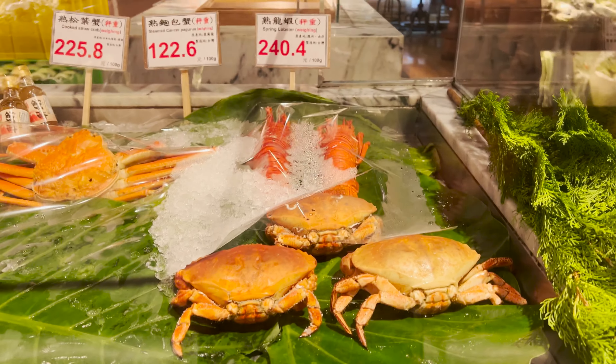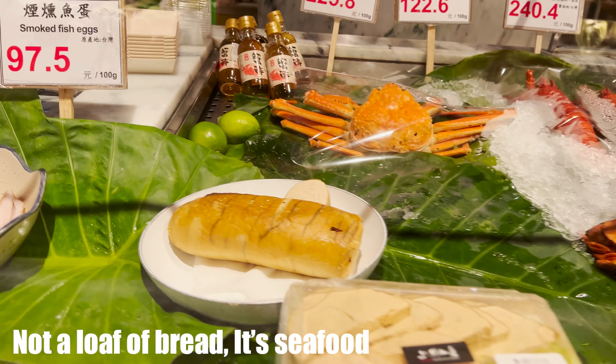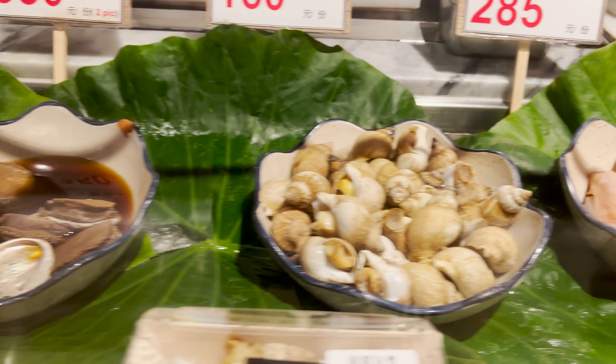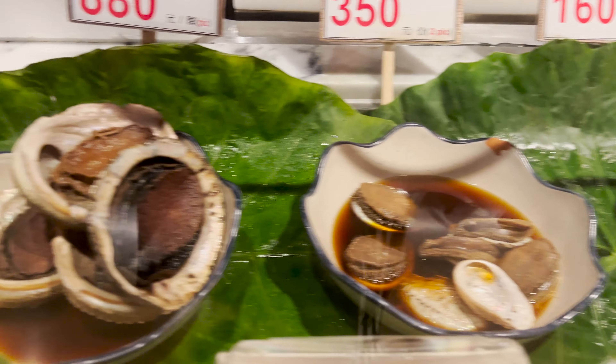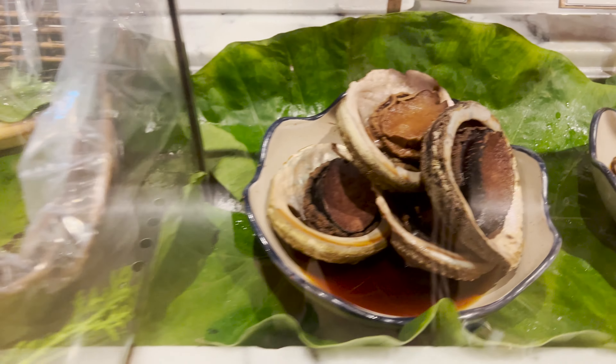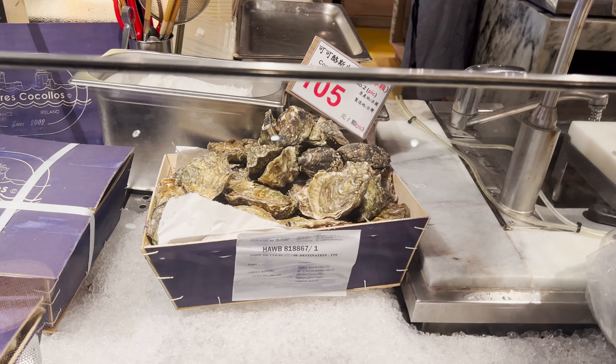The seafood just keeps piling on and on. For instance, look at this — lobster and crab, more crab, squid, snails, abalone. And this gigantic abalone — look at how big this is. You got clams over there too. That looks good.